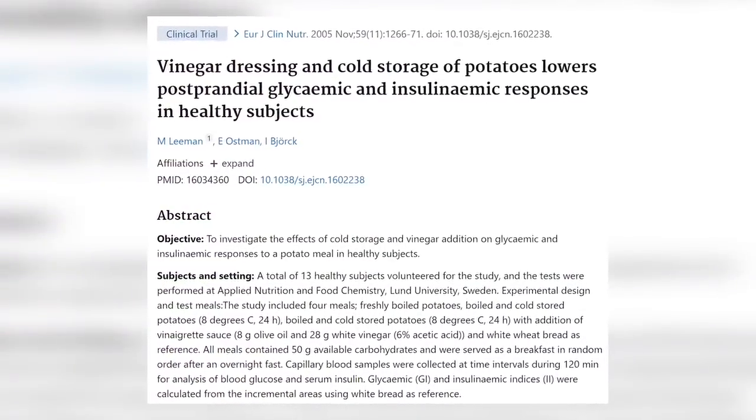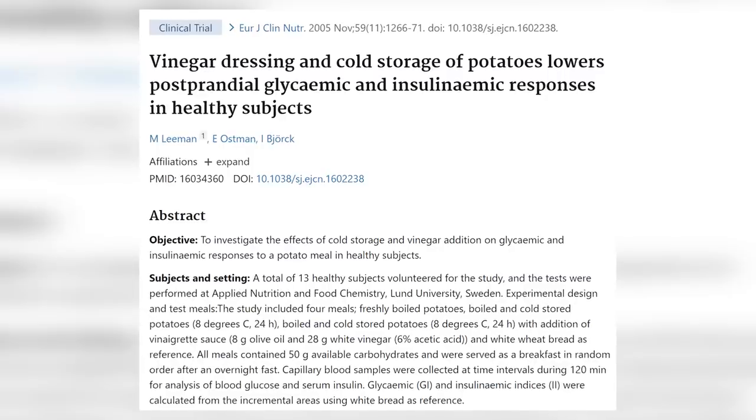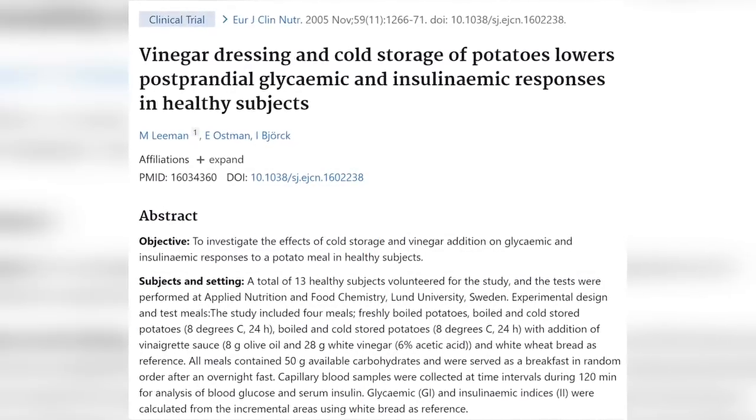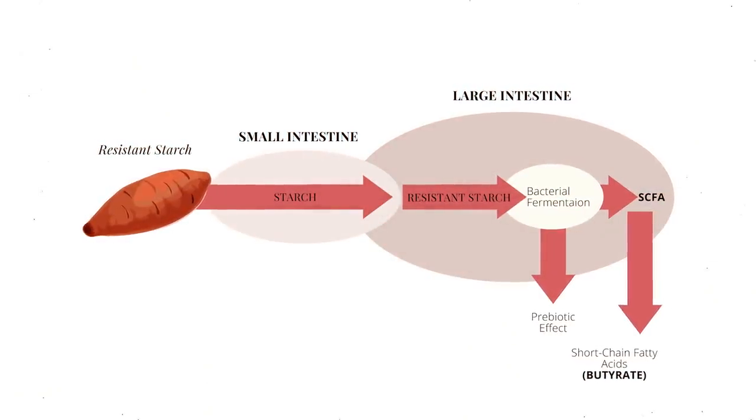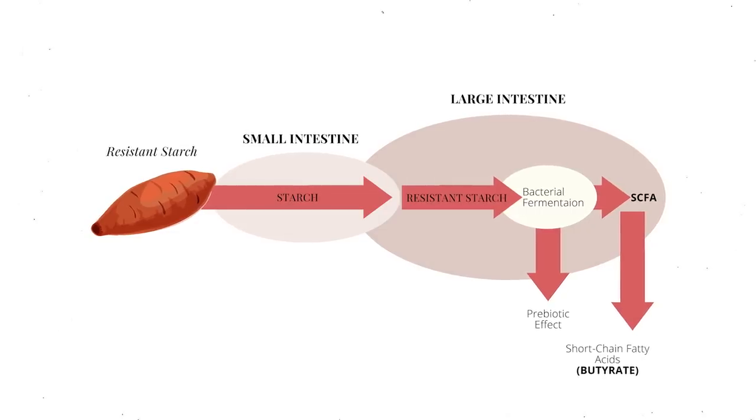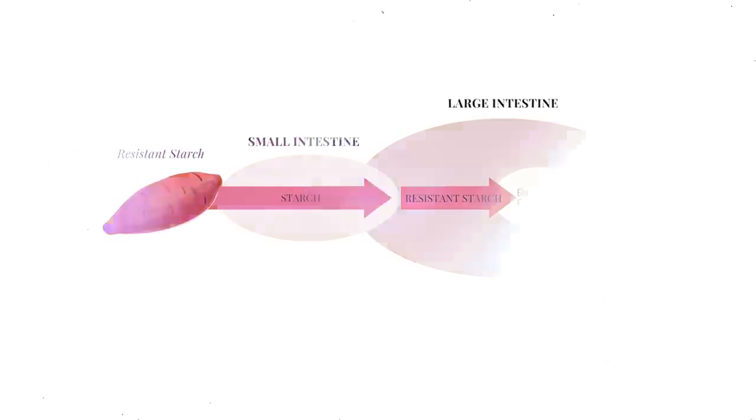Another study found similar results for potatoes, concluding that high glycemic and insulinemic features commonly associated with potato meals can be reduced by serving cold potato products. The reason is that when these foods cool, some of the starch they contain is converted to resistant starch, which is resistant to digestion — it passes through your digestive tract without being digested, the same way soluble fiber does. Because it is not being digested, it is not broken down into glucose and does not need insulin, so it can help improve insulin sensitivity and reverse insulin resistance.